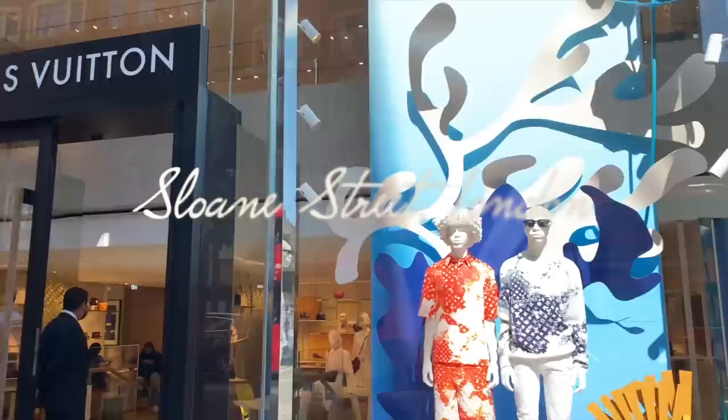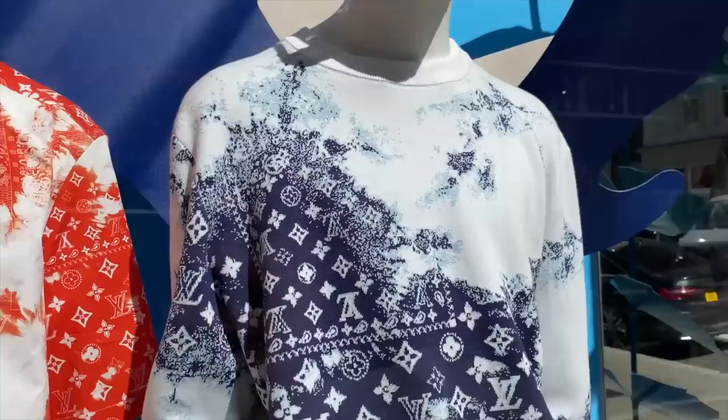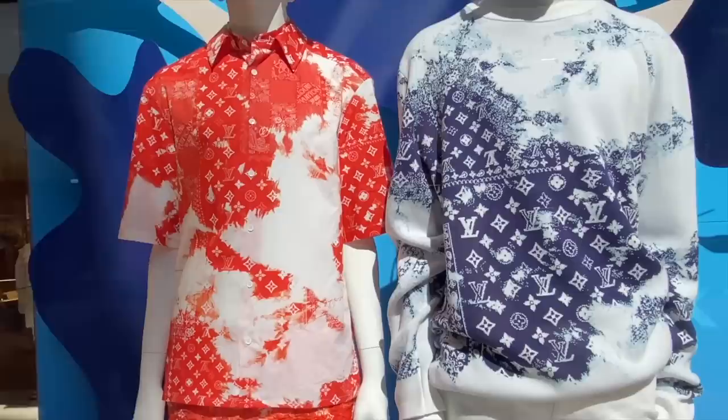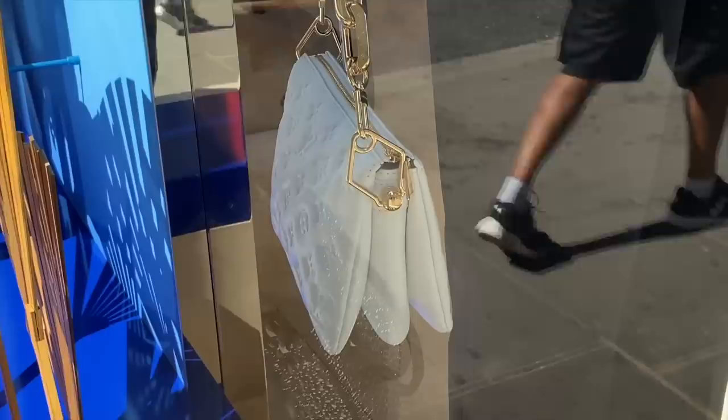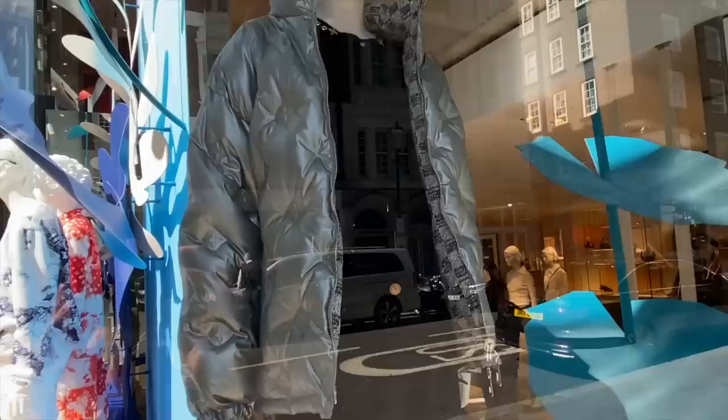Next up is Louis Vuitton. We have some menswear here — I think this is the new bandana style print on this sweater, which is nice. And then we've got this red bandana print there. Look how beautiful the weather is still. We have the white Cousine bag there with gold hardware.